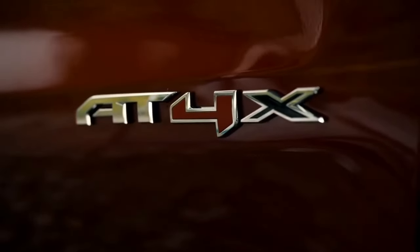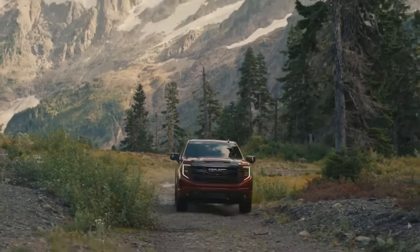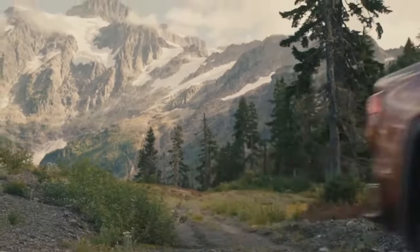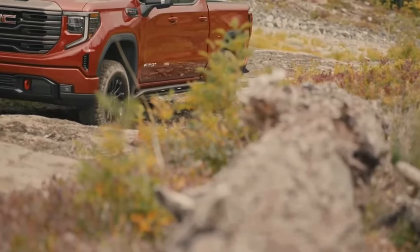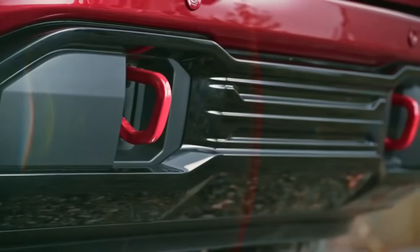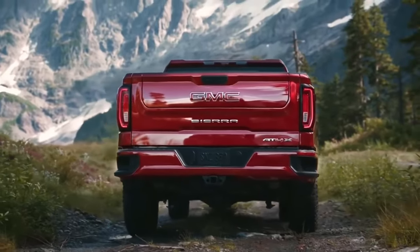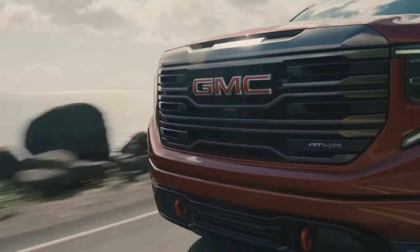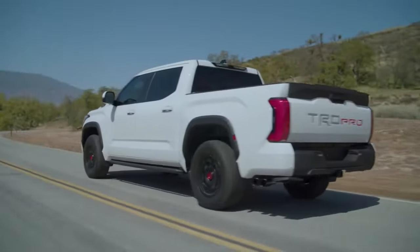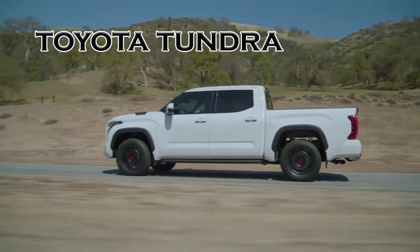Among the available trim levels are the AT4 and AT4X, with the latter being a highly capable off-road package. The AT4X is equipped with advanced features such as unique suspension tuning, an electronic locking rear differential, and skid plates to protect vital components during off-roading. Those who prioritize off-road capability in their half-ton pickup will find the AT4X to be one of the best options on the market.